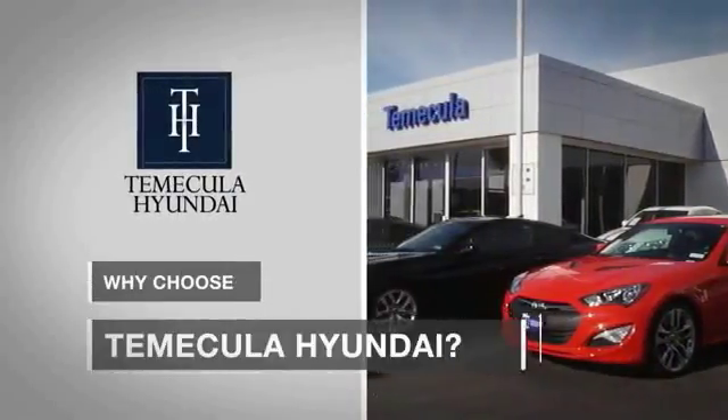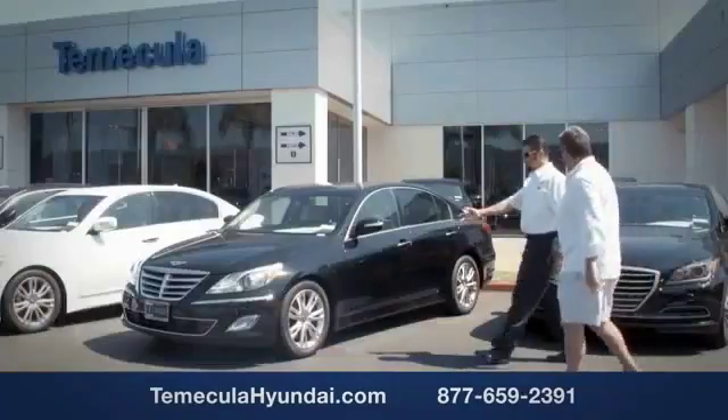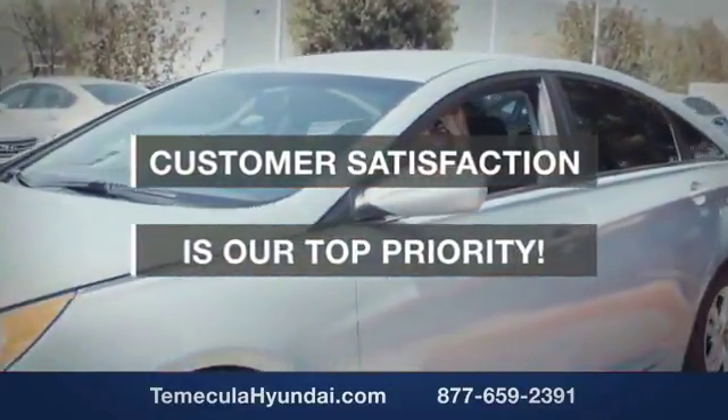Why choose to make it a Hyundai? It's simple: experience. Buying a car is a big financial decision, and knowing you're working with a team you can trust is important. We want you to know that customer satisfaction is our top priority.